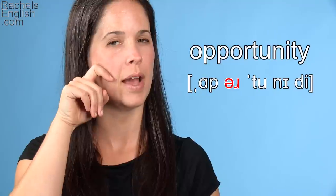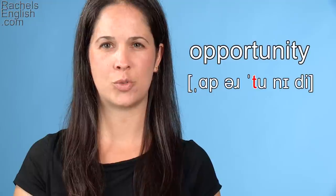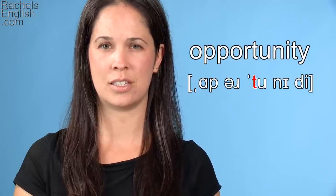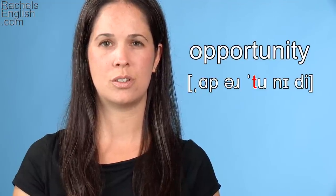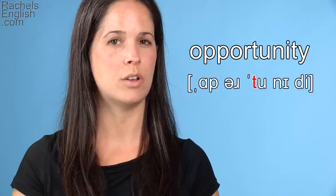The tongue will pull back and up for that R sound. And now we have the stressed syllable. It begins with a T, and since this is a stressed syllable, it will be a true T. To make the T, the tongue goes to the roof of the mouth and the teeth will close.